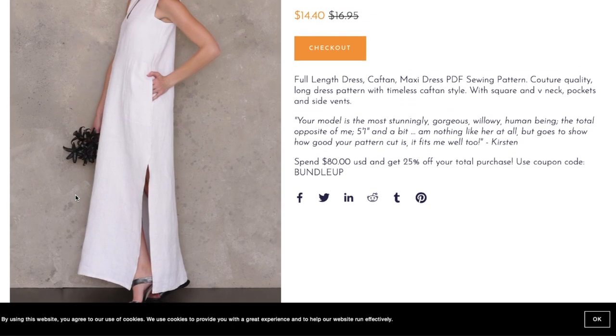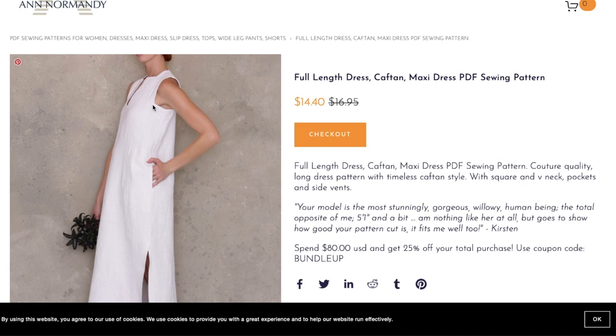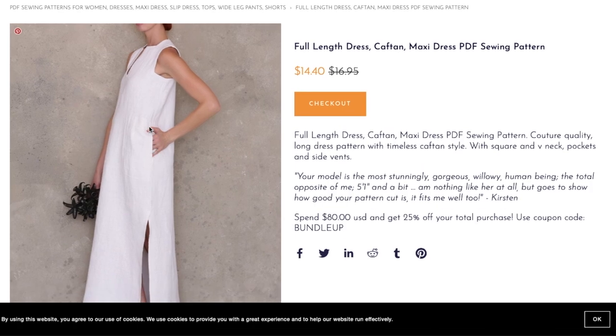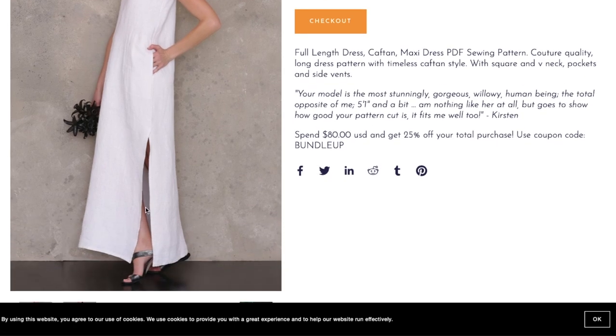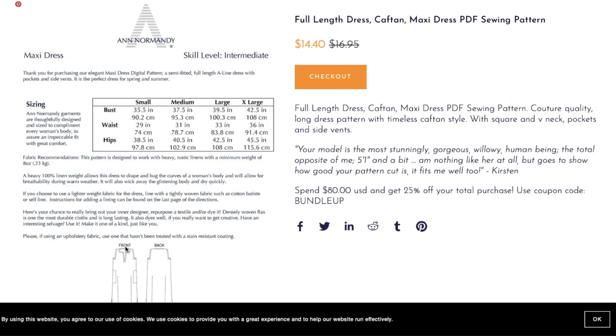Looking at the photos, the armscye has a little bit of a right angle which is a really cool detail. There are sewn-in side seam pockets so they don't flop around, and a nice slit that goes up to just above the knee. The sizing information lists it as intermediate skill level, semi-fitted, full-length A-line dress with pockets and side vents.